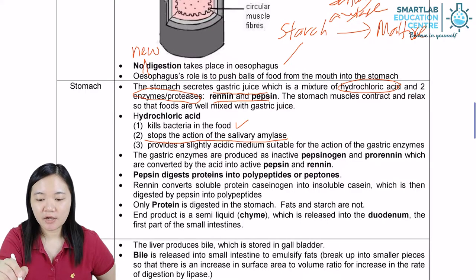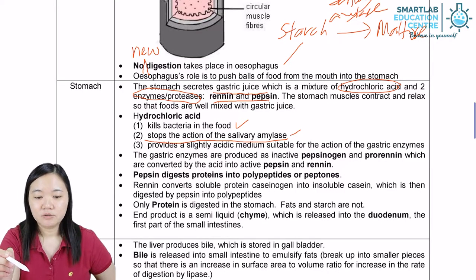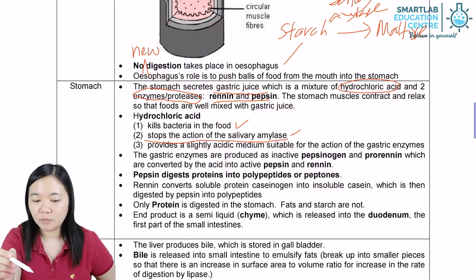Hydrochloric acid also stops the action of salivary amylase, because the optimum pH of salivary amylase is 7. So when it's exposed to pH 2 of hydrochloric acid, it will start to denature and it doesn't work anymore.